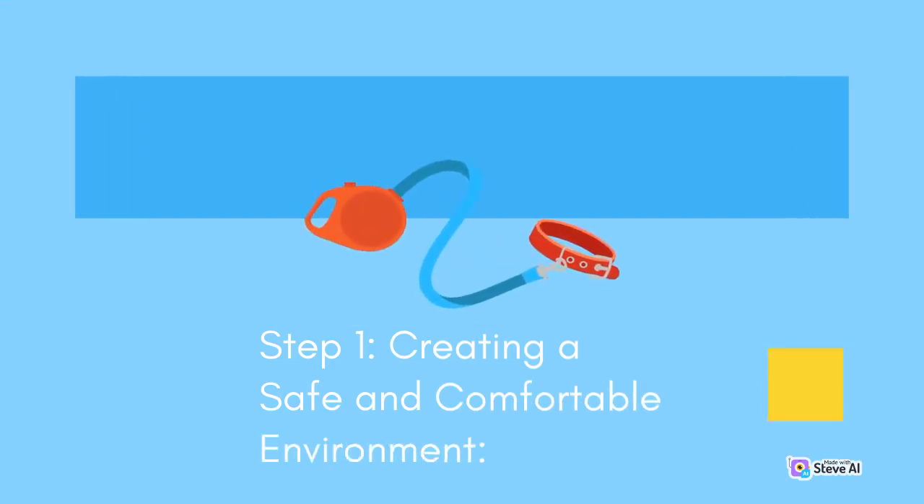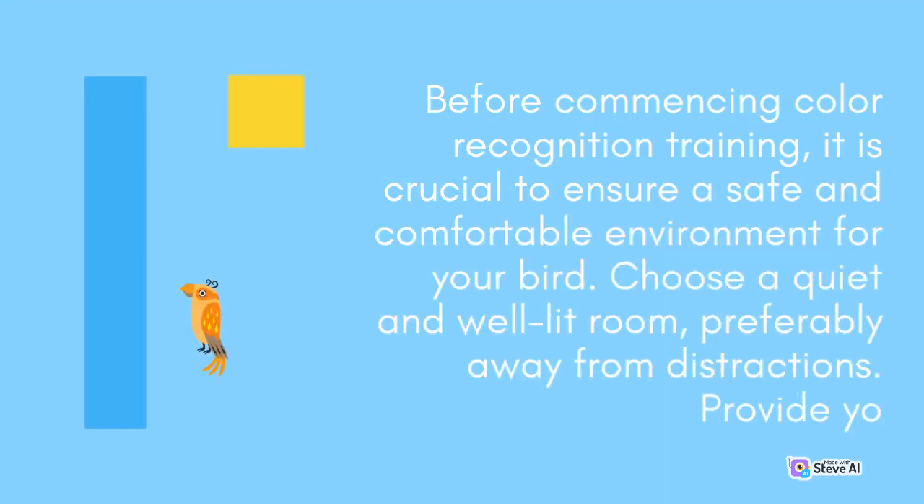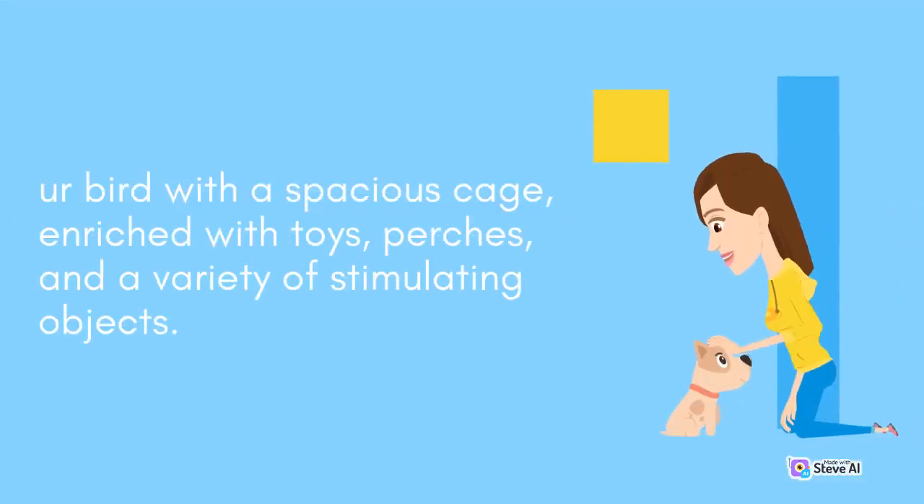Step 1: Creating a Safe and Comfortable Environment. Before commencing color recognition training, it is crucial to ensure a safe and comfortable environment for your bird. Choose a quiet and well-lit room, preferably away from distractions. Provide your bird with a spacious cage, enriched with toys, perches, and a variety of stimulating objects.